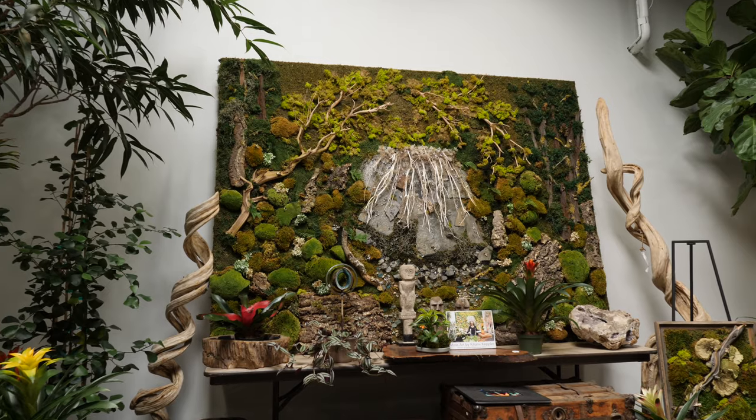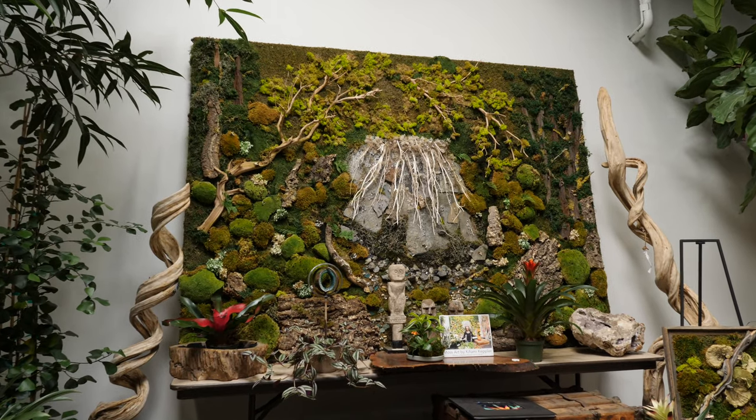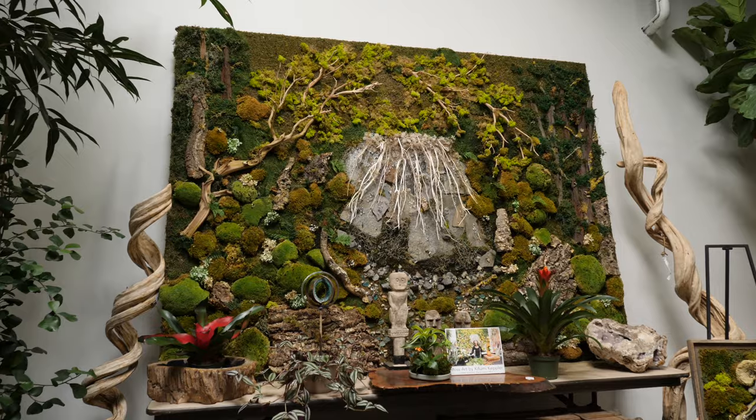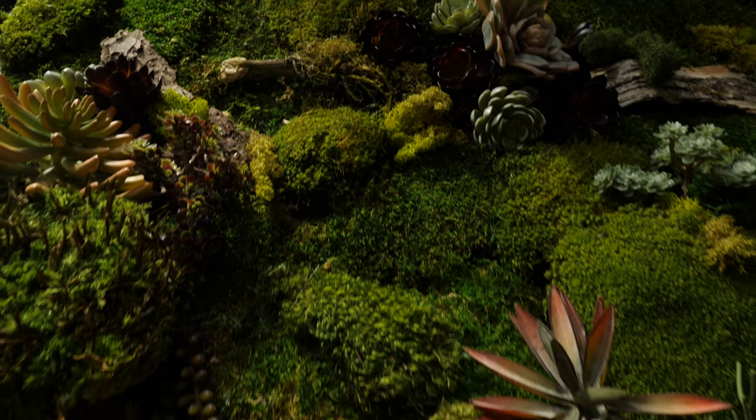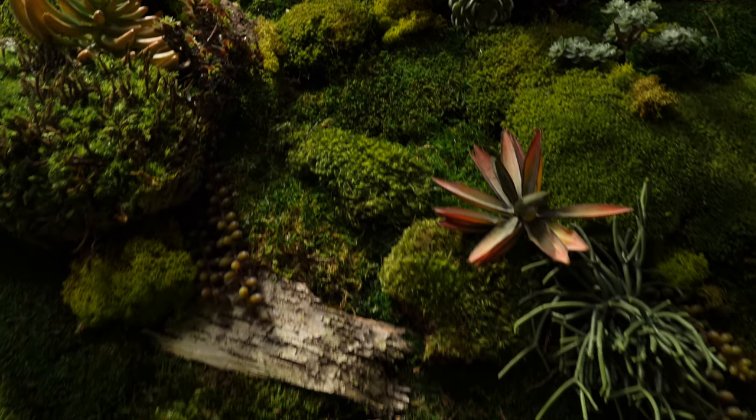Kihumi's moss art are unique pieces that she creates custom, and they're absolutely incredible. We've put them in a couple different places — in houses, in businesses, in restaurants. You might have seen them in Wildwood, you might have seen them in Mikuni's, you might have seen them even in Kru Sushi.